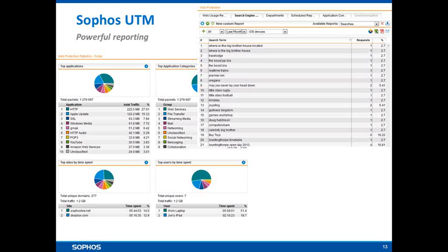The Sophos UTM features very powerful reporting. You can see things like top applications in use, top application categories, top sites by time, top users by time, top sites by traffic, and top users by traffic — so you can see where your bandwidth is going, which sites people are frequenting, and where users are spending their time. The reports are also customisable: you can drill down into particular departments or individual users. You can also have the UTM automatically distribute those reports on email — for example, a department's browsing activity sent to a departmental head, or sites contrary to policy sent to HR for analysis.